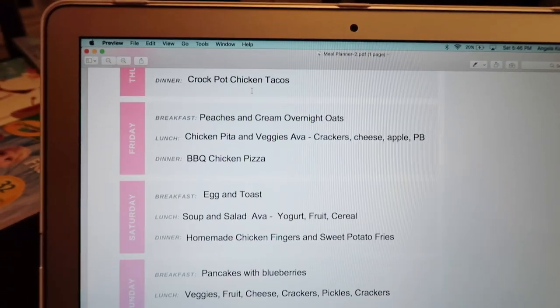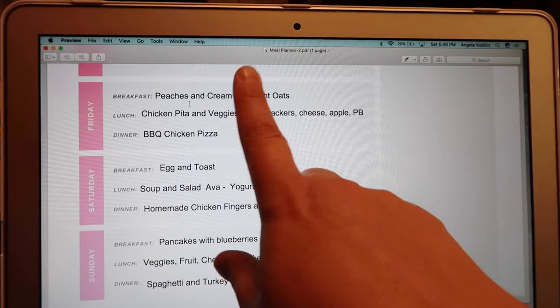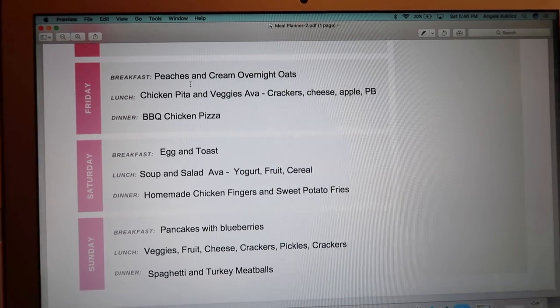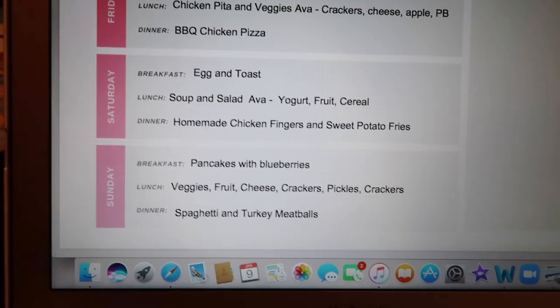Friday: peaches and cream overnight oats for breakfast. I'm having chicken pita and veggies for lunch, and Ava's having crackers, cheese, apple, and peanut butter — her favorite. For dinner I'm using up the rest of the rotisserie chicken to make homemade barbecue chicken pizza. It's an amazing way to use up rotisserie chicken — make your own dough, use a pizza shell, pita, or even a tortilla. Tortilla with pizza sauce, cheese, peppers, red onions, chicken, and a sprinkle of barbecue sauce — so good.